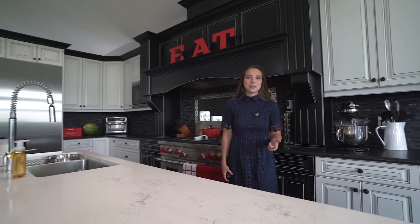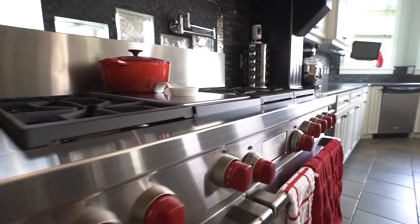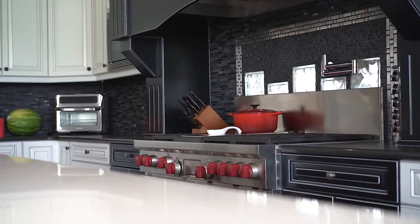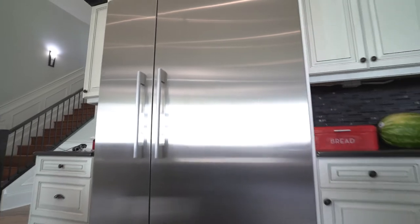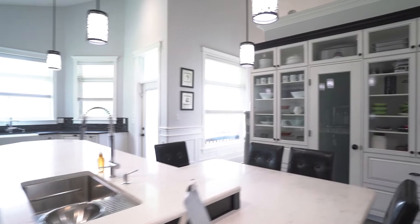This kitchen is beautiful with granite and quartz countertops, two large farm basin sinks, a huge gas oven and stove, a warming drawer, the biggest fridge you've ever seen, two dishwashers, and plenty of countertop and cabinet space.